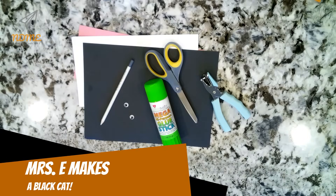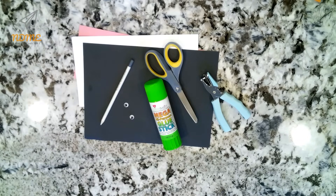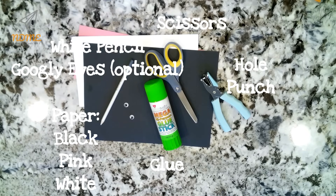Okay National Dayers, today we're going to make a black cat. Gather the following supplies: you'll need paper in white, black, and pink; a hole punch; a glue stick; scissors; a white pencil; and googly eyes are optional.